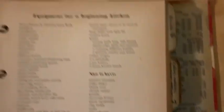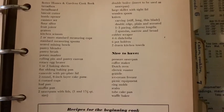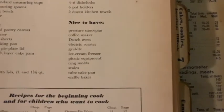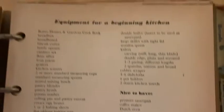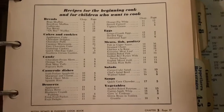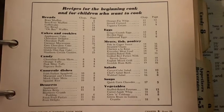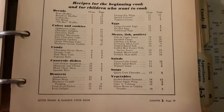I like this too — it's got a whole equipment section for a beginning kitchen, all the things you're going to need. Nice to have an ice cream freezer, picnic equipment, ring mold, scales, tube cake pan. I don't know about a beginning kitchen having a tube cake pan. And this is handy too — recipes for the beginning cook and for children who want to cook. I love everything about this book.